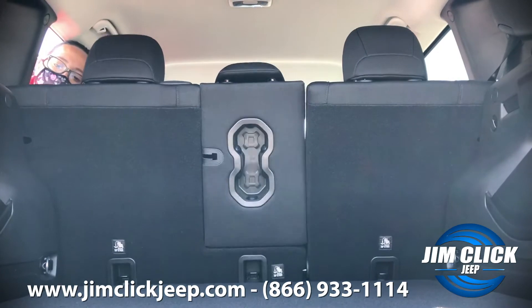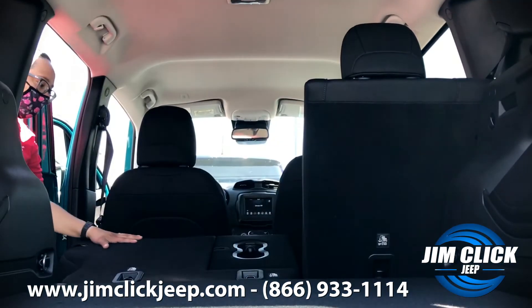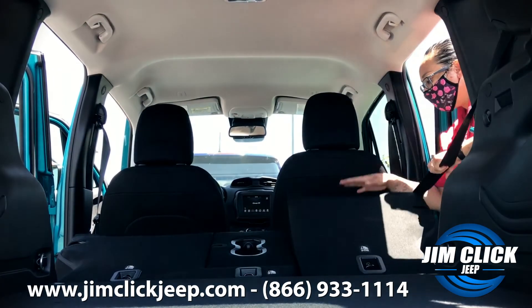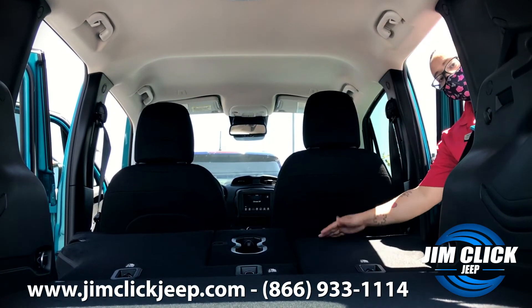The third thing that I love about this vehicle is the space. You got great headroom, great rear seat space. Not only that, but you can fold down the seats and you can just load this thing up.